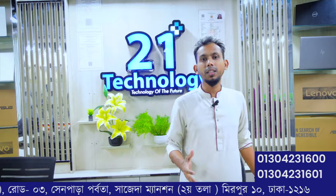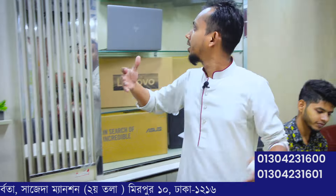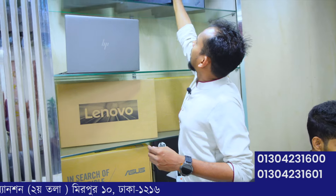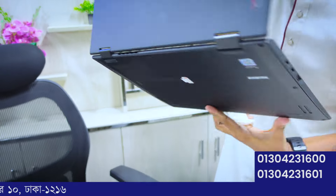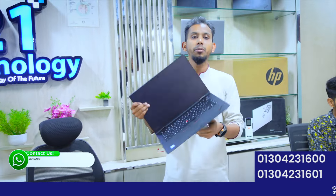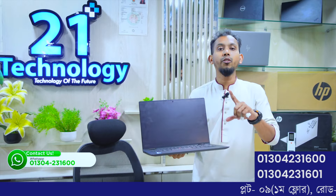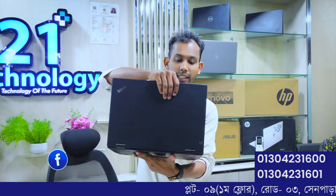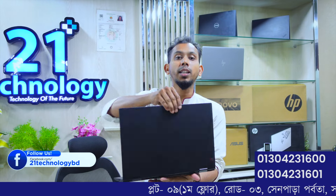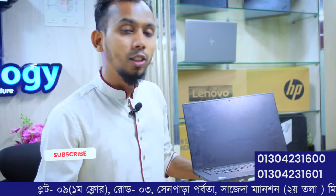We have amazing laptops from the X1 Yoga series — the Lenovo X1 Yoga 8th generation. It features a touchscreen, full-rotation panel, Core i5 8th generation processor, 8GB RAM, 4GB graphics. The Lenovo X1 Yoga series is available at 21 Technology.